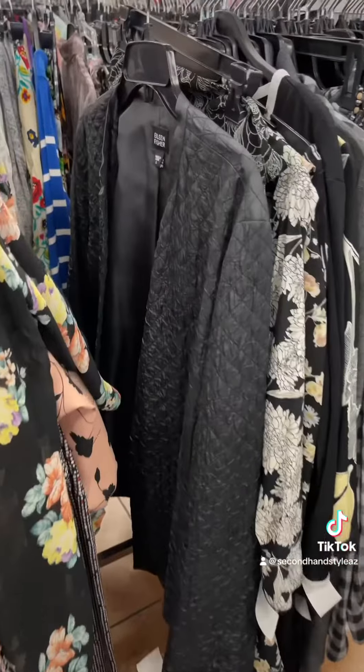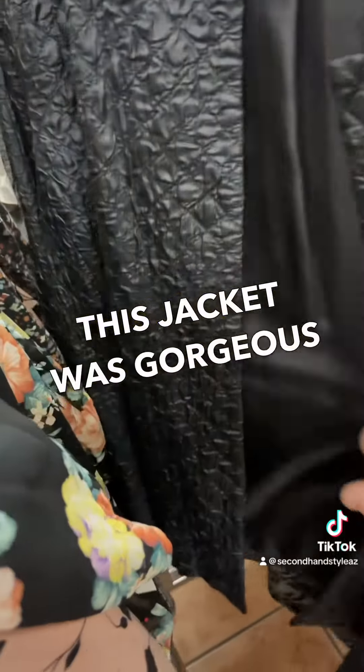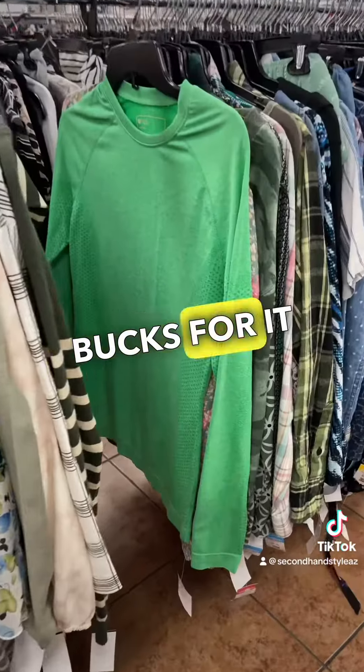One of my favorite bread-and-butter items is Eileen Fisher. This jacket was gorgeous — it was this quilted, textured jacket, 100% silk. I did pay up, but I should be able to get $50 for it.